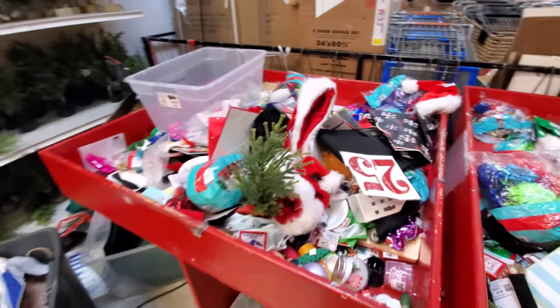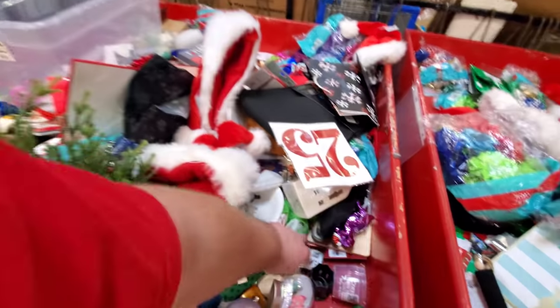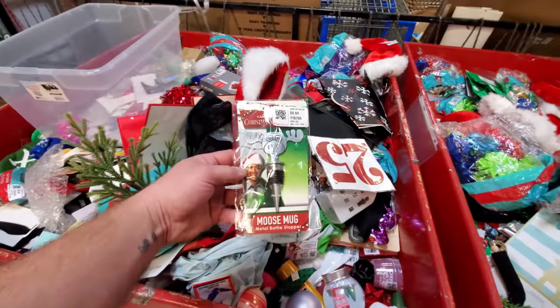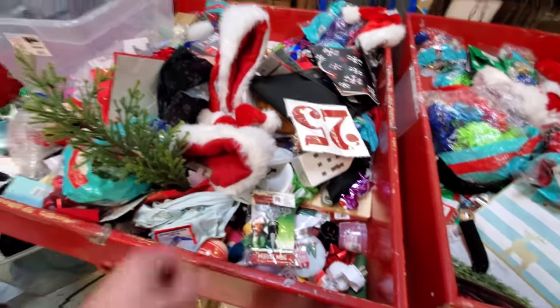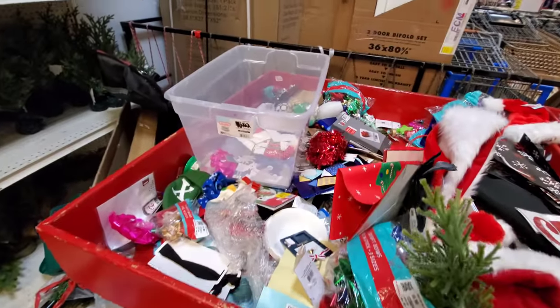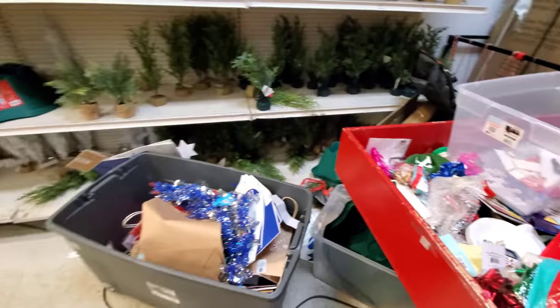A lot of Christmas goodies though. I see Clark Griswold — a moose mug metal bottle stopper. I've seen these at Kohl's in the years past. It's cool to find out here and it's probably going to be a lot less than it is there.